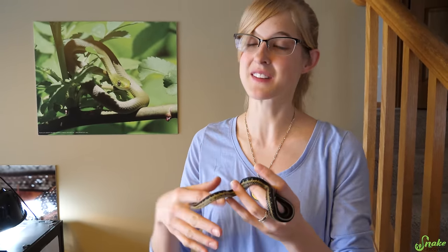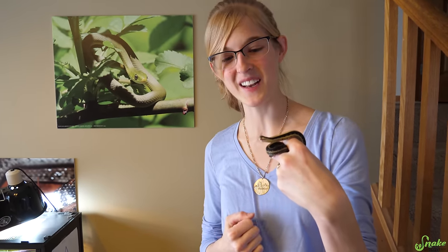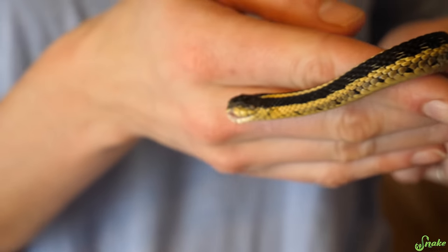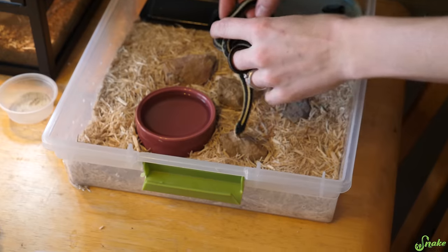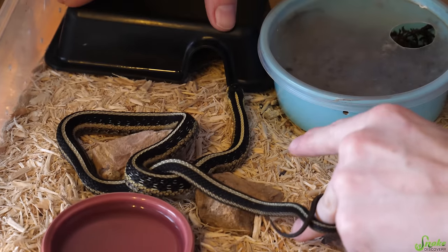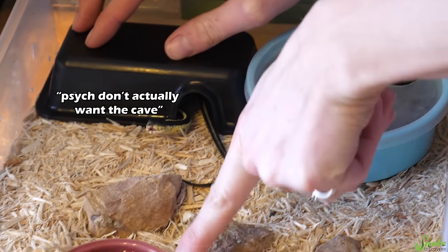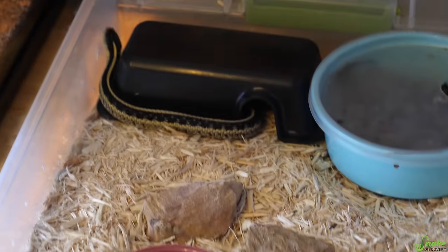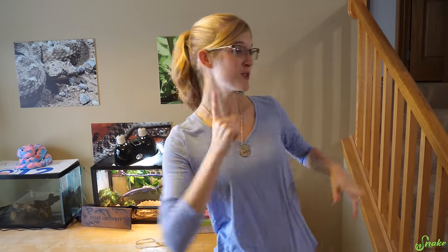We've been debating when to introduce him to our other male garter snake downstairs, but we haven't done it yet because it's breeding season and our male is paired with the ladies. We'll wait until pairing season is over and then finally introduce him to another garter snake. Garter snakes are one of the only species you can cohabit with another individual. His current enclosure is smaller than I'd normally recommend, but because he's blind we have things closer together so he can learn where everything is. He's actually learned exactly where he poops, where his water is, and where his favorite cave is, and he's doing really well.